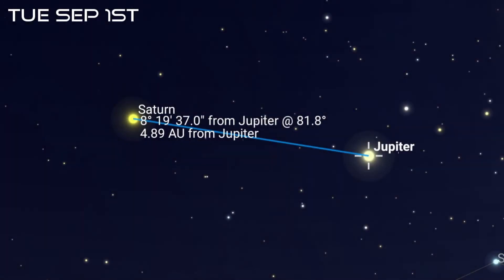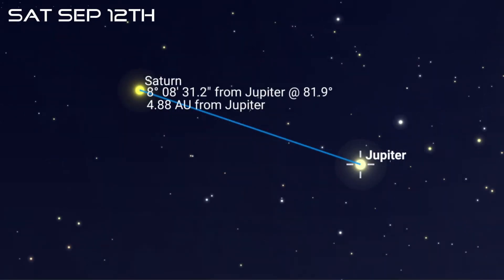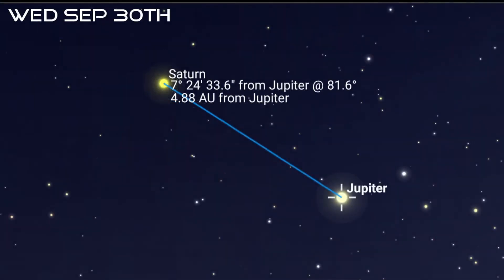You'll find Saturn just a little to the east of Jupiter, with about 8.2 degrees between them. Right now, both planets are in retrograde motion and appear to be moving backwards through the sky, but the distance between them is still decreasing. That'll change around the 12th, when Jupiter resumes prograde motion and begins moving eastward again. Saturn won't resume prograde motion until around the 29th, and by the end of the month the distance will have closed to about 7.4 degrees.